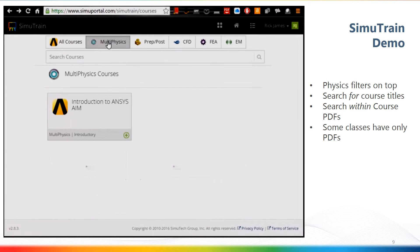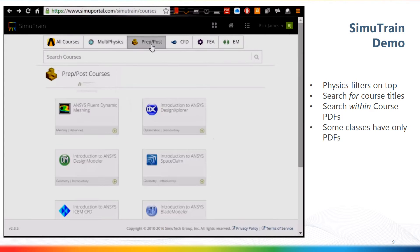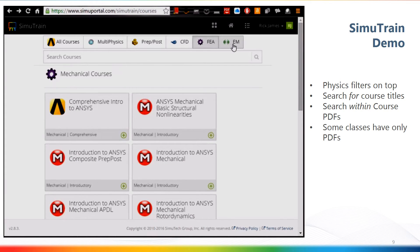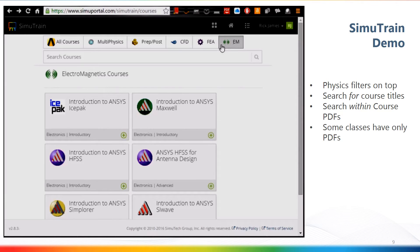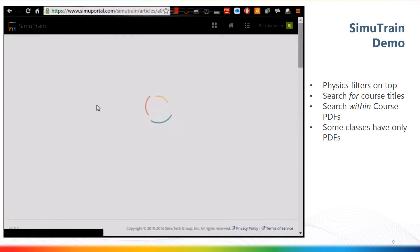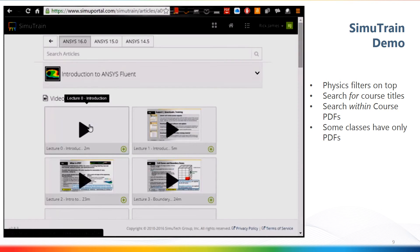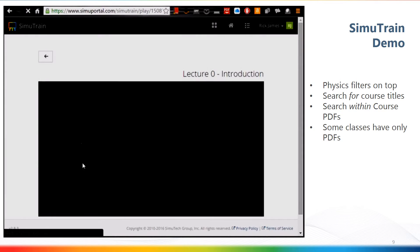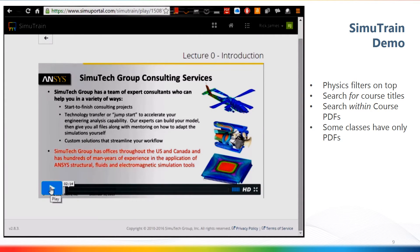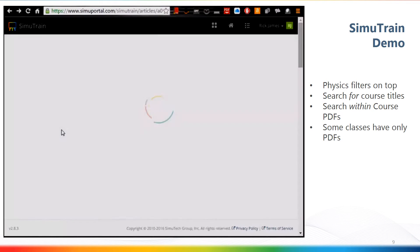Here's a short video demonstrating the use of SimuTrain. You can see the courses across the top — there's a high-level filter based on physics, roughly the product line. If we drill down on some of the CFD courses, you can see that what comes up first is Intro to Fluent. You can also see version control at the top, and on the back end we've got video recordings. This is HTML5, so it works fine on tablets, iPhones, as well as desktop.